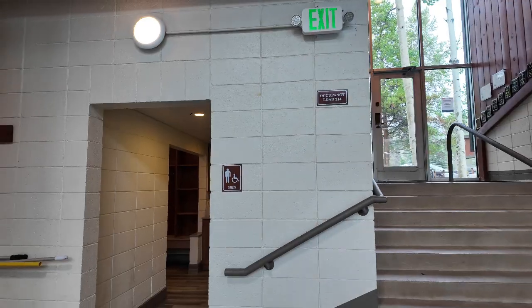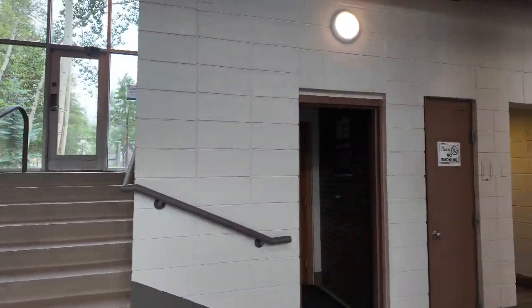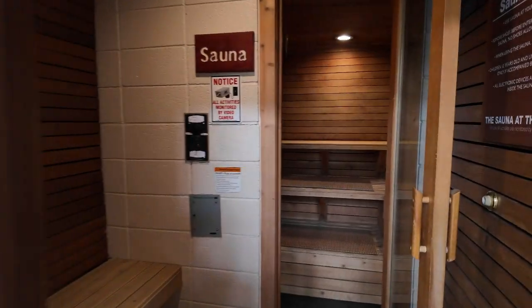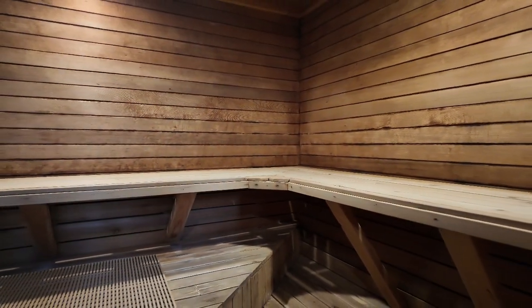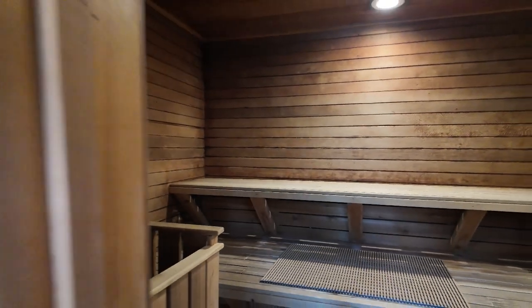Nice remodeled bathrooms — men's and women's bathrooms there. Got a sauna as well — a great little sauna in there for all those sauna aficionados.